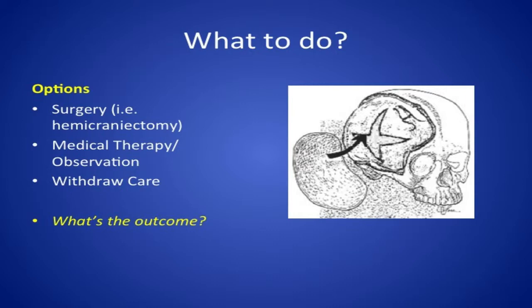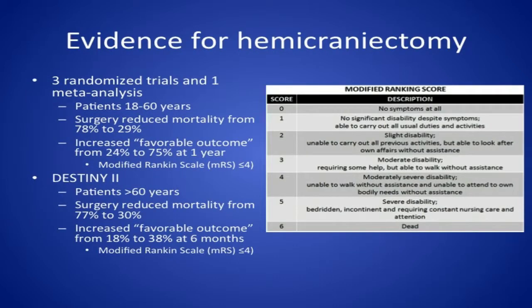In discussions with families the question is always: what's the outcome? If we do surgery, what's going to happen? If we don't, what happens? As a clinician you're the point person for providing this information. We do have a significant body of literature growing over the past 10 to 15 years. In the past decade, there have been three randomized trials and one meta-analysis suggesting that for patients less than 60 years of age, hemicraniectomy reduces mortality from 78 to 29 percent and increases the percentage of patients with a favorable outcome from 24 to 75 percent at one year.